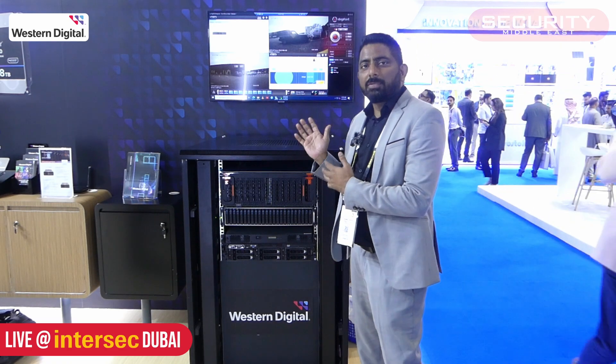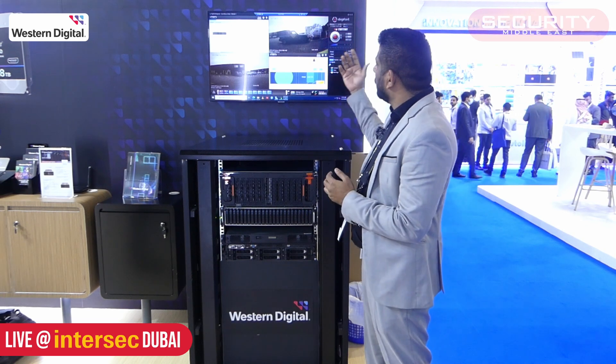What we're showcasing today are two kinds of solutions. One, a SAN storage, which is actually being shown as a live demo from our lab in UK. In partnership with Digiford VMS, we are showcasing a live recording of videos which are being stored on our Data60.